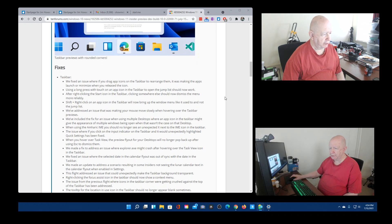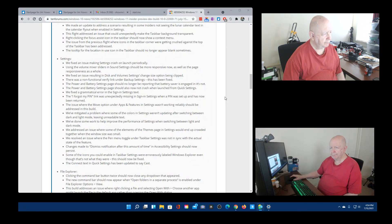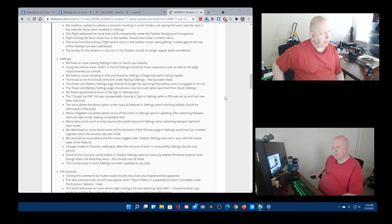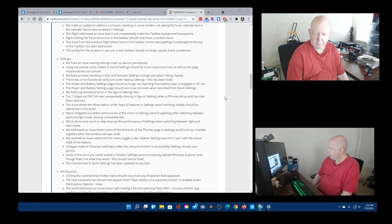I'll put a link to it so you can read it yourself. Under Settings fixes: they fixed an issue making Settings crash on launch periodically — I think I actually had that happen the other day. Using the volume mixer sliders and sound settings should be more responsive now, as well as the page responsiveness as a whole. They fixed an issue resulting in disk and volume settings change size option being clipped.